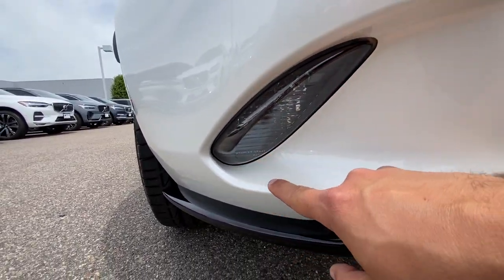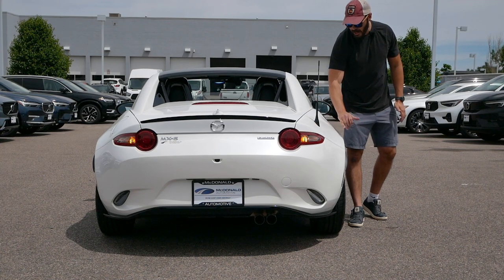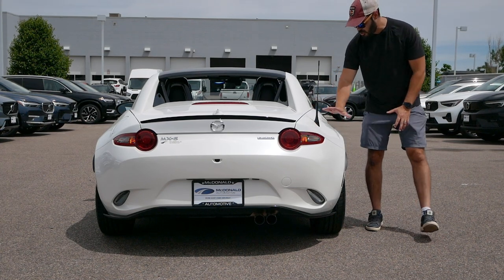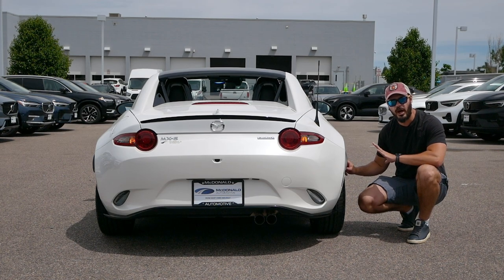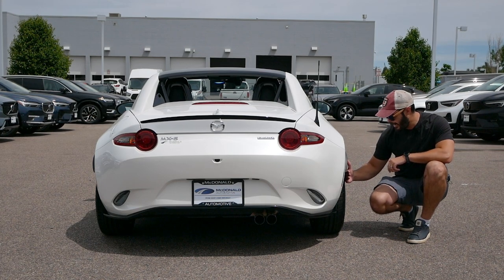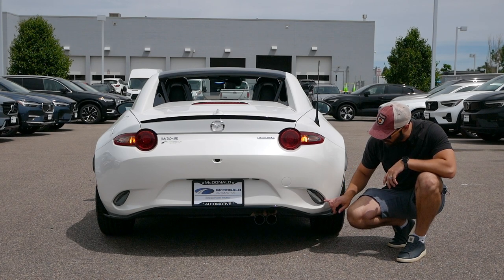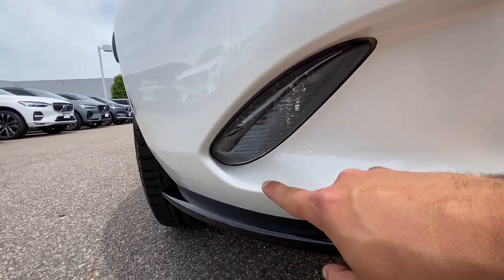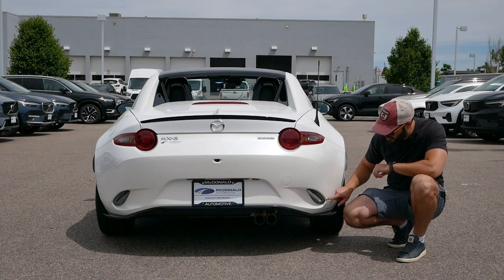Looking at the MX-5 RF from a straight rear view, you can clearly see the beautiful sculpting of these rear fenders and how they bulge out with the shoulder line. This makes me want an even wider rear tire — the 205 rear tire on a rear-wheel-drive car is going to be a lot of fun in corners, but I'd add a little width to plant it more naturally in line with the bodywork. One detail I love is that the reverse lights are located right here at the bottom, similar to the fog lights in the front, giving us a connection between the front and rear lighting design.